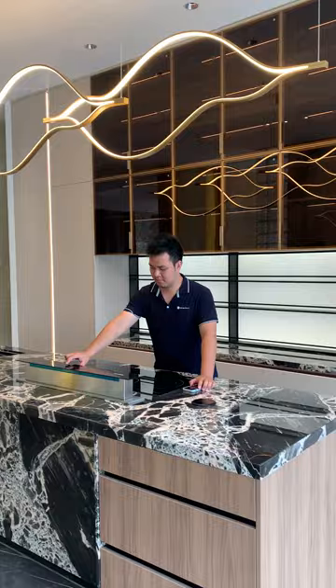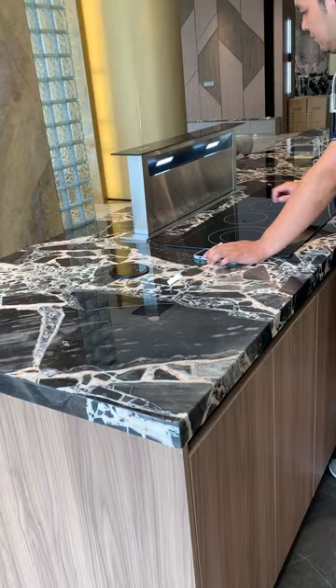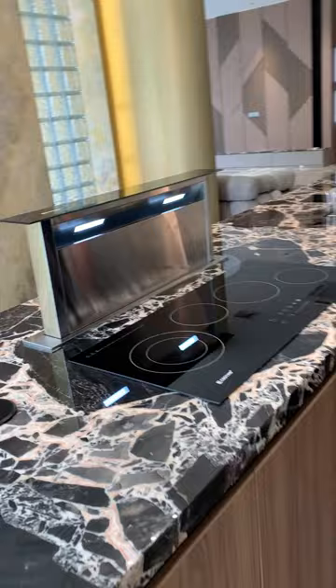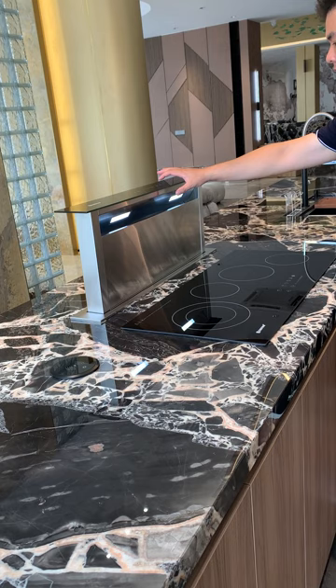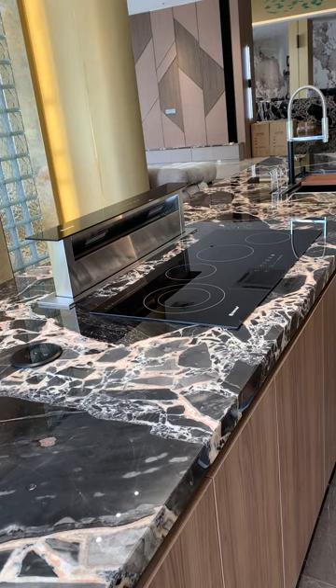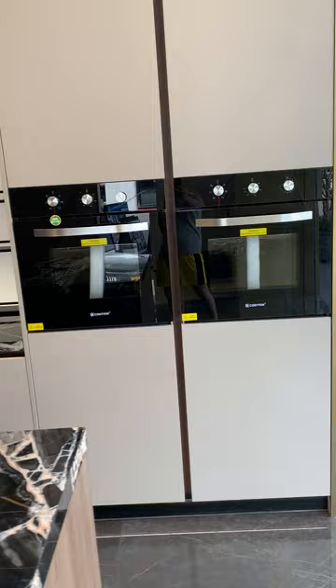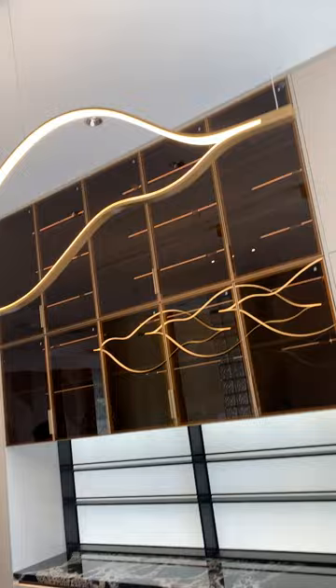Here is the modern kitchen cabinet. The range hood is rising. Very convenient for cooking. Microwave cabinets.